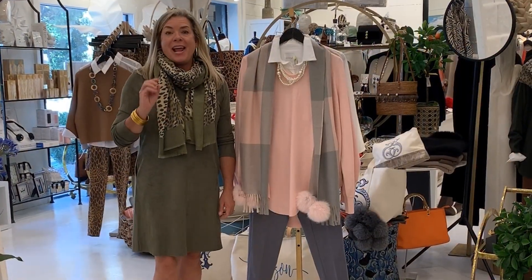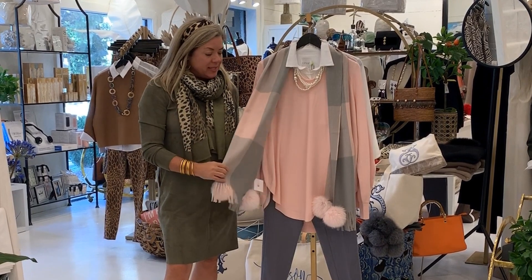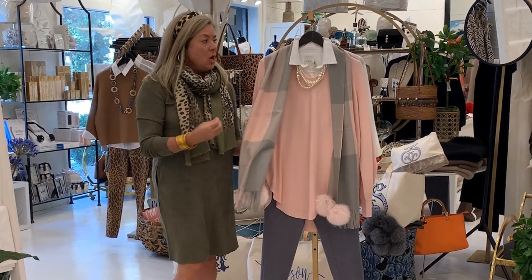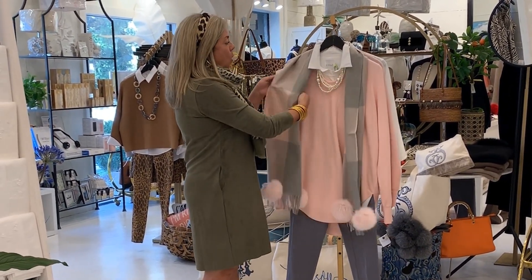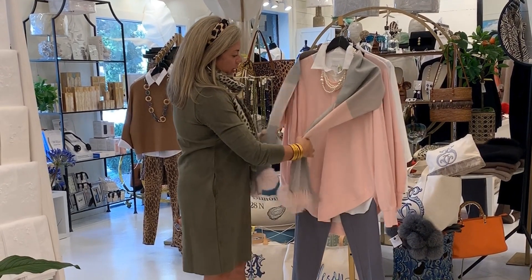The first item that I absolutely love this week is this outfit here. What I think makes this outfit so special is this beautiful pink and gray meatball wrap. You can wear this as a scarf like this, or it's wide enough that you can open it up and wear it across the shoulders like this.